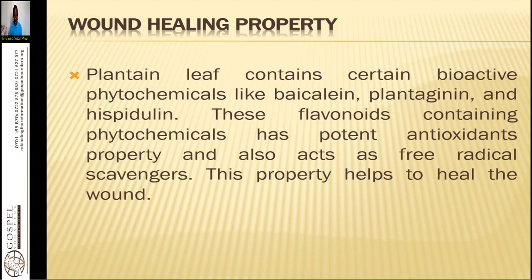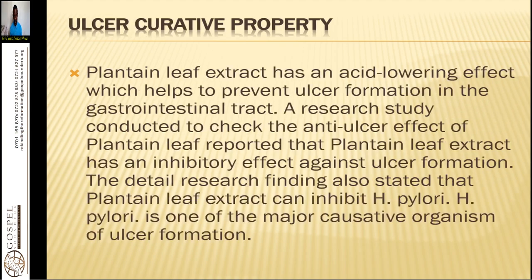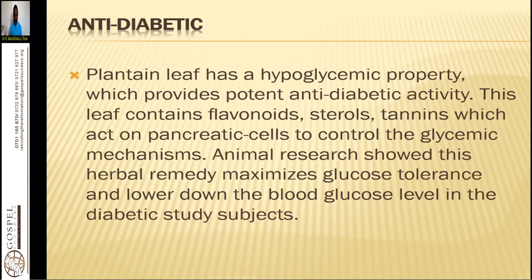Plantain leaf contains bioactive phytochemicals like baicalein, plantagenin, and hesperidin. These flavonoids have potent antioxidant properties and act as free radical scavengers — that is why plantain is good for cancer. Plantain leaf extract also has an acid-lowering effect that helps prevent ulcer formation in the gastrointestinal tract.